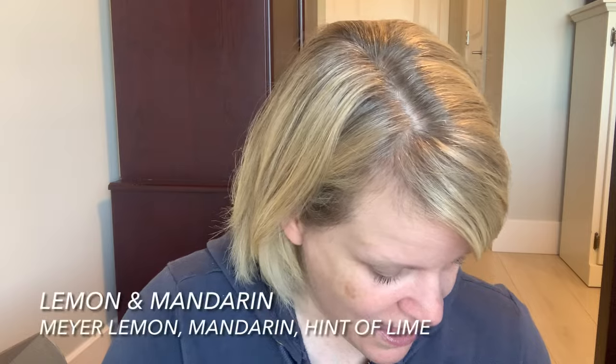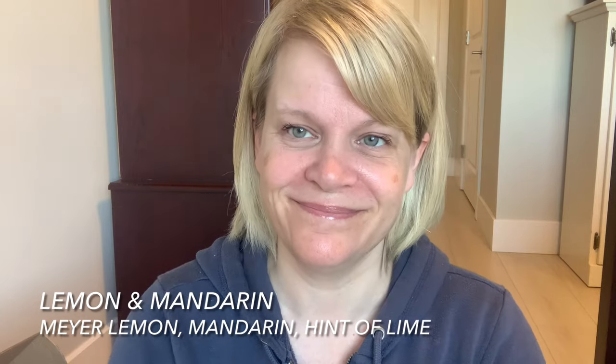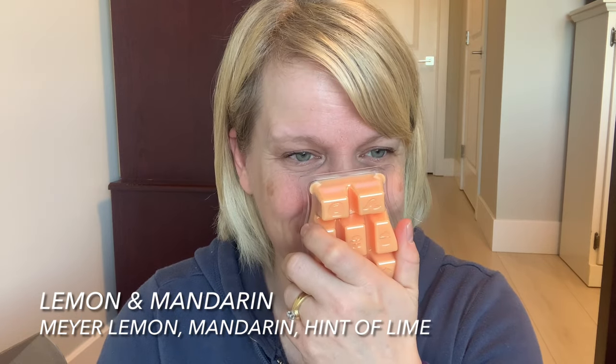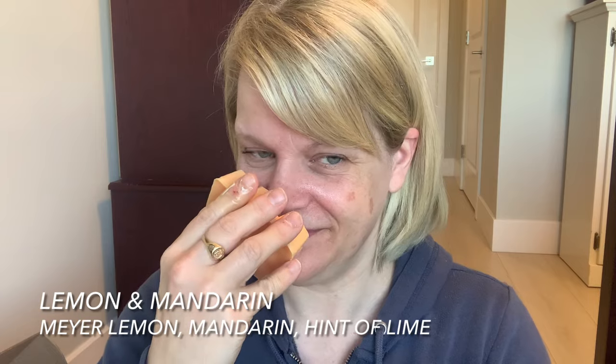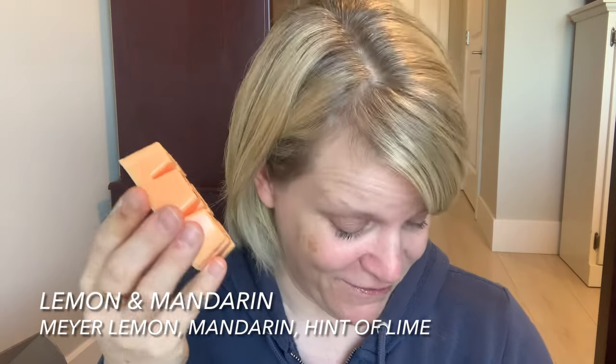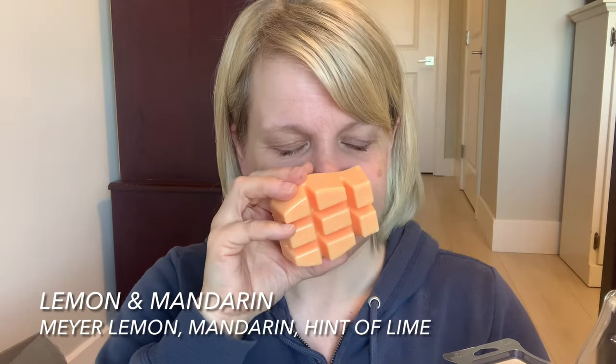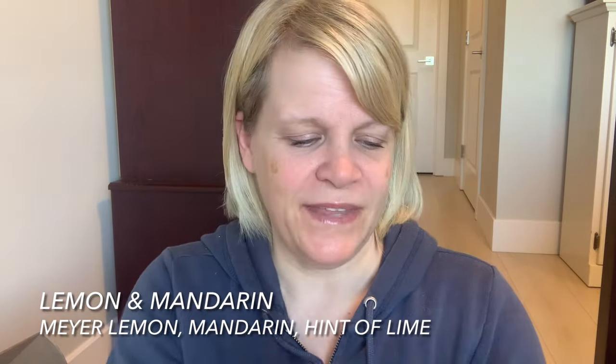Let's hold out hope for this one — it's Lemon and Mandarin. This is an orange colored wax. A citrus infusion of Meyer lemon and mandarin lightens the mood with a hint of lime. Oh, I like the bottom — it's very mandarin and zesty. Yeah, this is definitely my favorite. It's like sweet mandarin with that cut of lemon-lime kind of thing going on. I would say it's just shy of medium. Lemon and Mandarin — so this one's definitely my favorite, then maybe Chamomile and Vanilla.